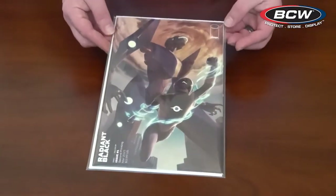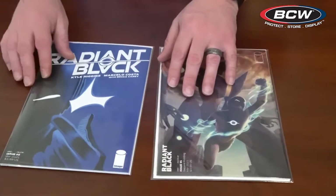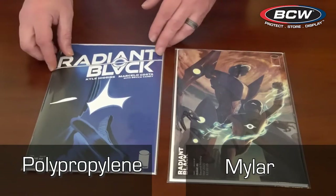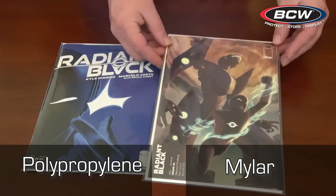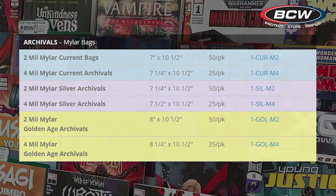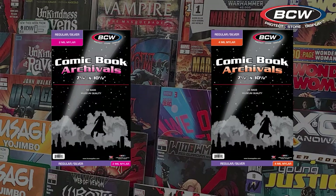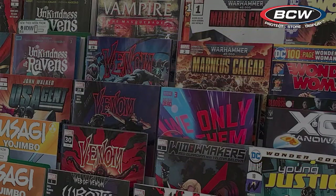Some comic collectors prefer mylar bags over polypropylene. The benefit of polypropylene bags is that they are more flexible than mylar and easier to fold and close the top, and they are also the most economical. In contrast, mylar bags are more rigid and crystal clear. BCW mylar bags are named Archivals and are available in a two mil or four mil thick mylar. It is common for collectors to use Archivals for their key issues, special variants, or autographed comics, while the rest of their collection is stored in polypropylene bags.